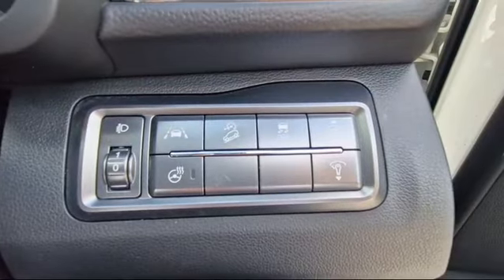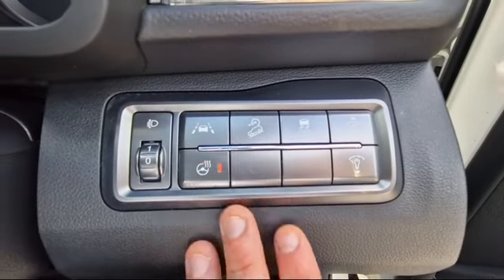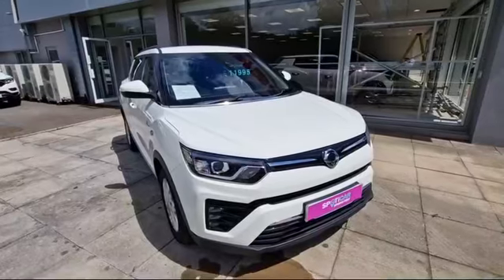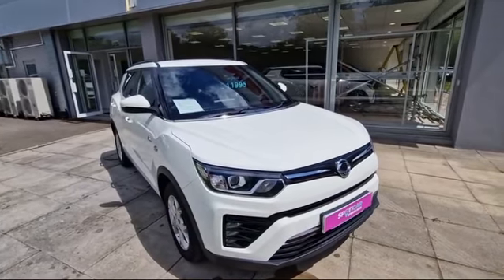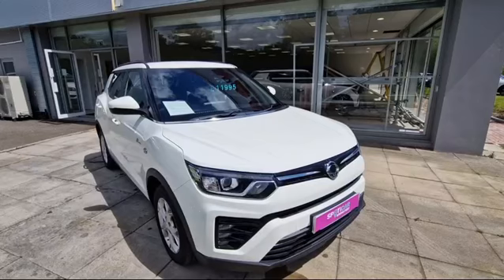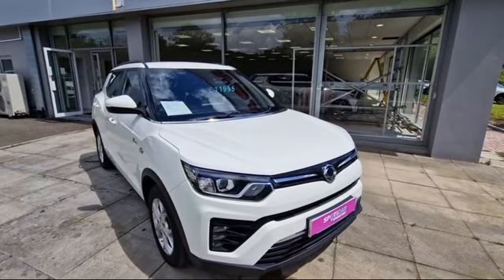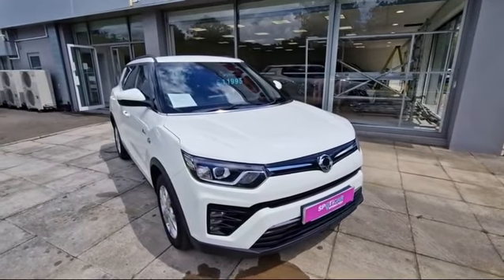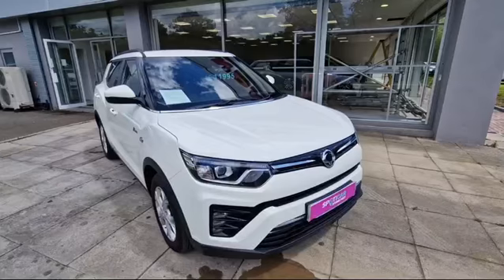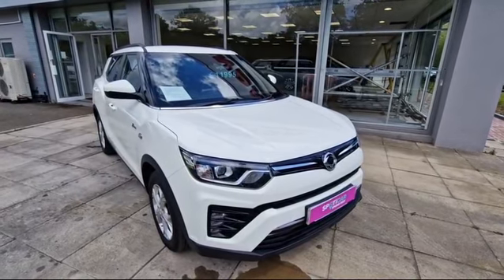You have lane departure warning and heated steering wheel. This Tivoli is fantastic value and at only £10,995, you can also PCP this vehicle with a £250 deposit at £199 a month. We also offer hire purchase. If you'd like to arrange a test drive, please call 01792 310 700. Thank you.